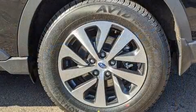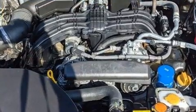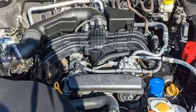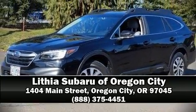A Carfax history report indicates just one previous owner. We have a skilled and knowledgeable sales staff with many years of experience satisfying our customers' needs. We're here to help you.